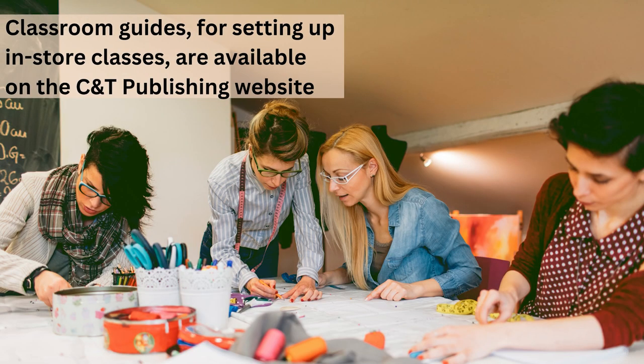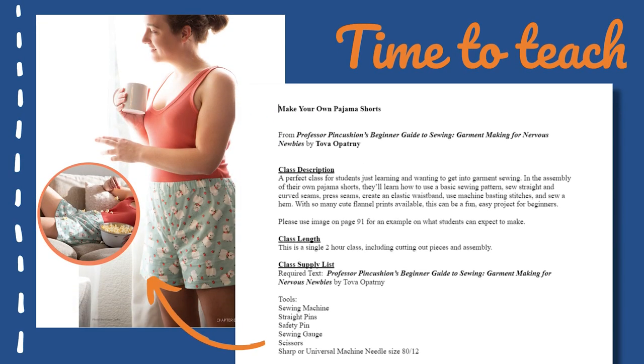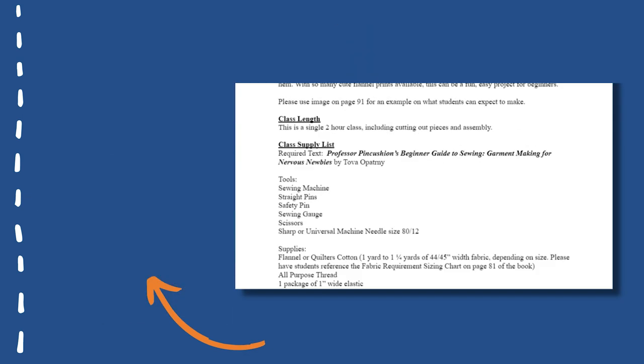Both the pajama shorts and t-shirts have a classroom guide provided by C&T to make setting up a class and using the book as a learning tool easy for shops and teachers to incorporate. The classroom guides provide not only what students can expect to learn, but what supplies they'll need and an outline for teaching instruction. Instruction should be focused not only on the sewing process, but explaining why things are done in a certain way, making the knowledge more useful and hopefully encouraging a lifelong love of sewing.